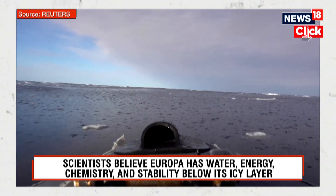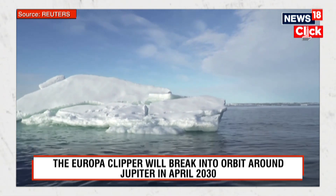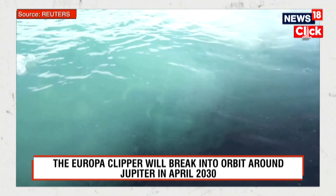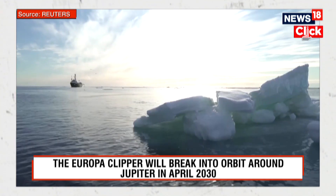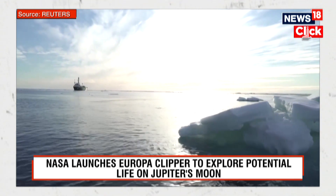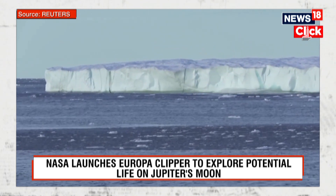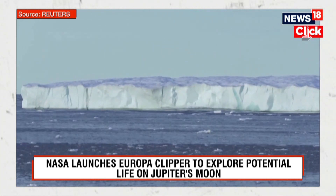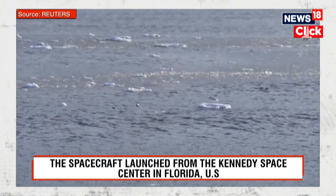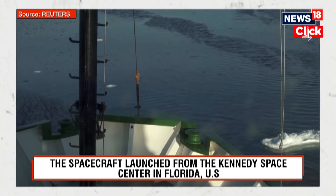Europa is considered to be an ocean world. Though it is just a quarter of Earth's diameter, it may hold twice the water of Earth's oceans. Because of its distance from the Sun, Europa receives only about 4% of the solar radiation that Earth gets. However, Barati describes how the moon flexes as its orbit comes nearer and farther from Jupiter, thanks to the gas giant's gravitational pull — that process produces heat, an energy source on the moon.